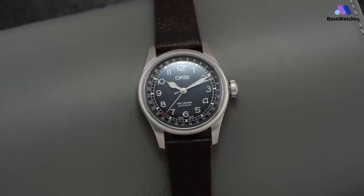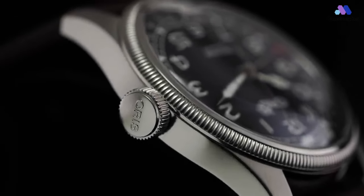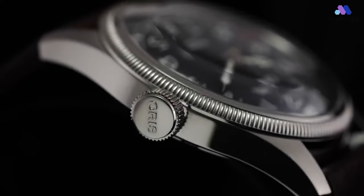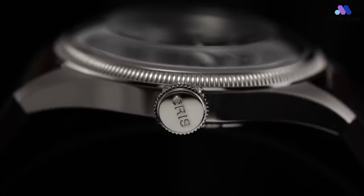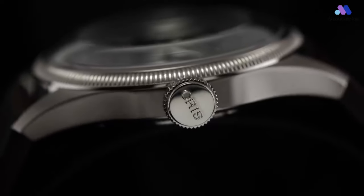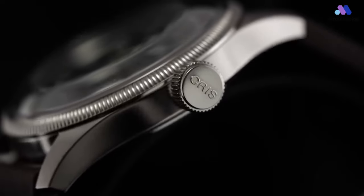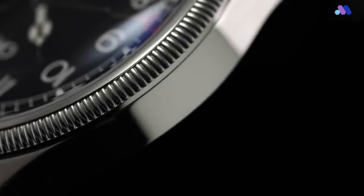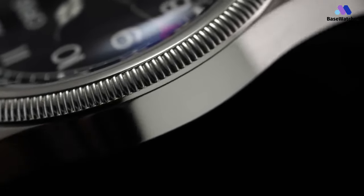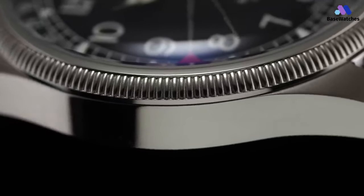The caseback is engraved with a steam locomotive once running the Walden Bergerbon line, and there is a limited edition number. The movement that drives the Oris Walden Bergerbon is the automatic caliber 754, used across the collection for a long time, with 38 hours of power reserve. In conclusion, the Oris Big Crown Pointer Date Walden Bergerbon is a special edition watch that combines vintage-inspired design elements with a distinctive pointer date function.